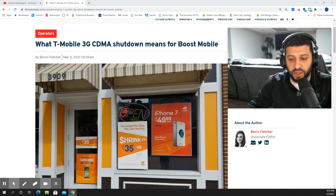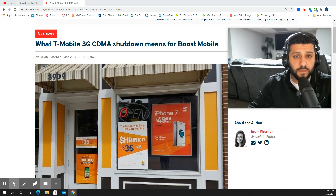Hey, what is going on SMT Nation? It's your boy the SMT. We got to talk a little bit about what's going on with Boost Mobile and their network access. If you're a Boost Mobile customer, this may affect you. My recommendation is to listen carefully to these details and try to avoid any service disruptions or trouble with your device moving forward into the future.